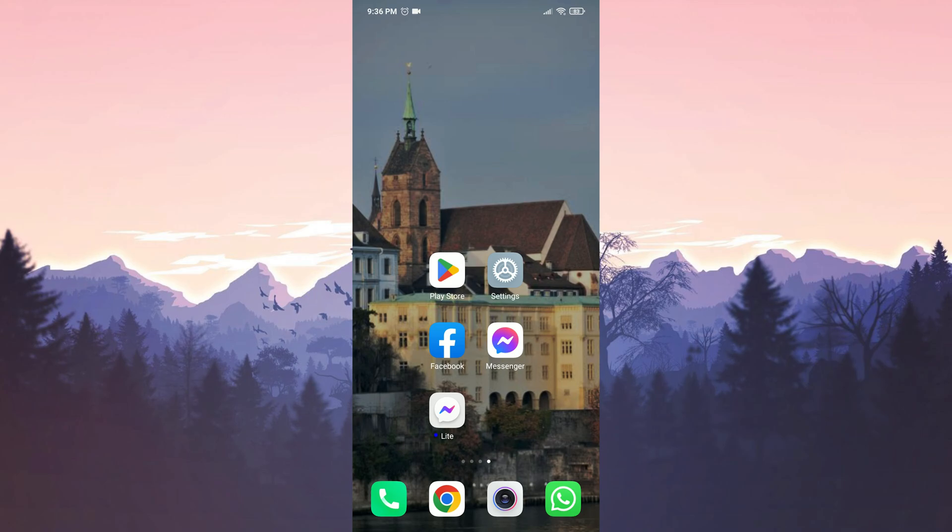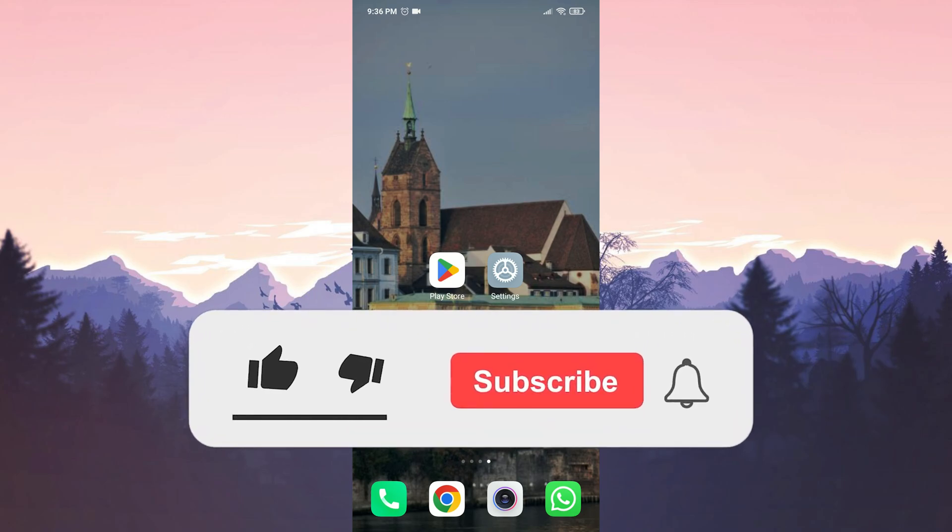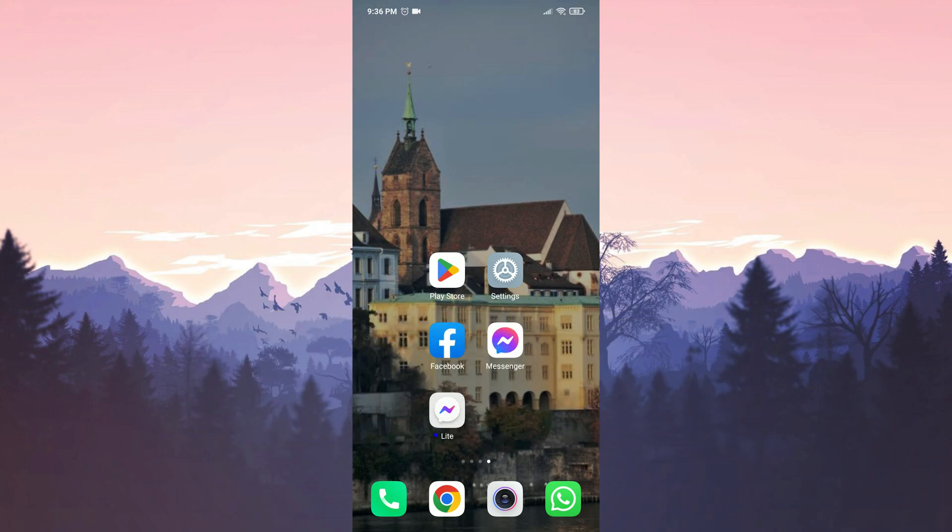We have come to the end of the video. I hope one of these solutions fixed your problem. If the video helped you, don't forget to like it. You can also subscribe to my channel to support me. Take care and see you in the next video.